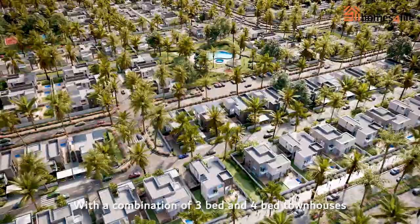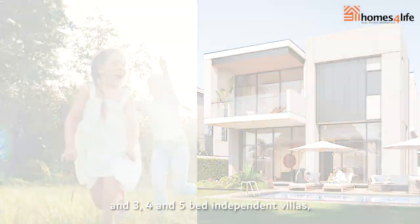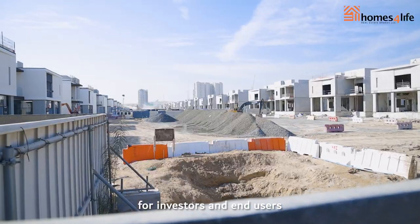With a combination of three-bed and four-bed townhouses, and three, four, and five-bed independent villas, Muruj al-Furjaan is a one-stop community for investors and end-users.